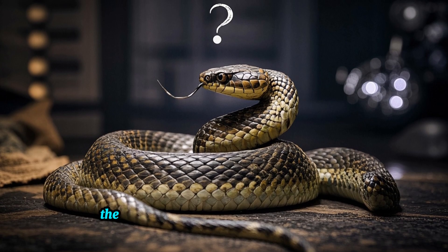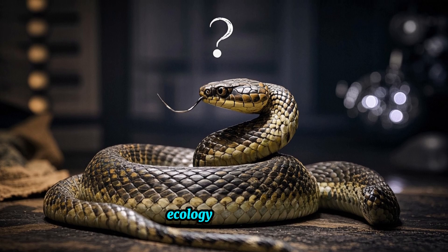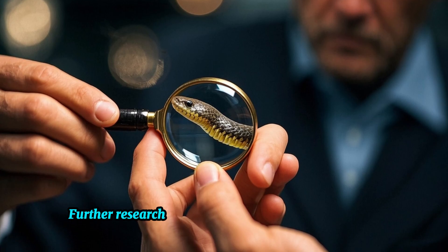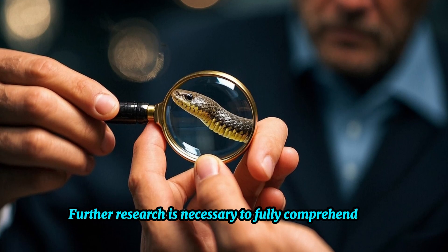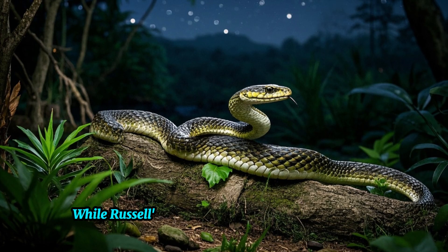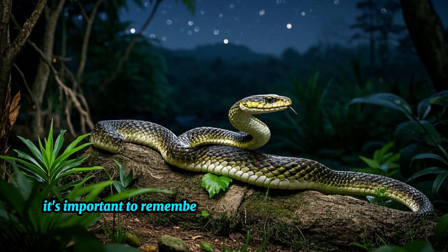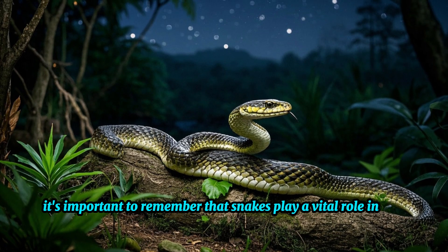As a result, there are still many unanswered questions about their behavior, ecology, and venom. Further research is necessary to fully comprehend the complexities of these enigmatic creatures. While Russell's Viper is known for its venomous bite, it's important to remember that snakes play a vital role in our ecosystem.